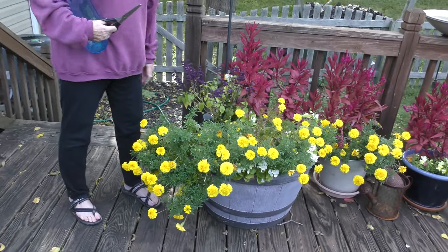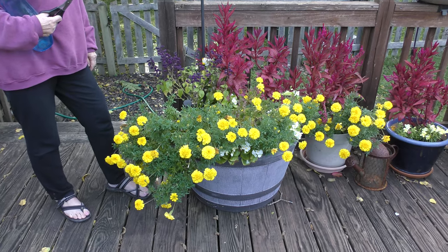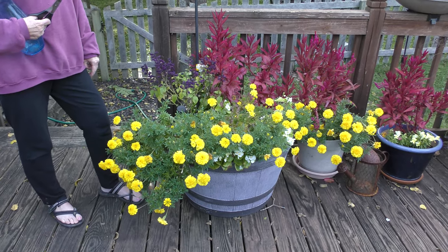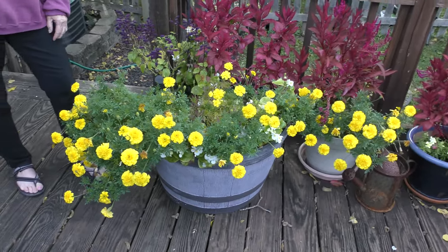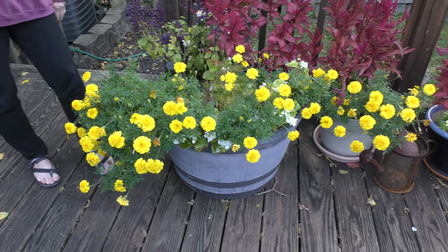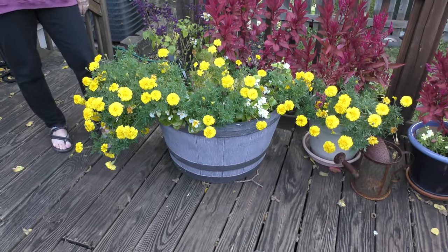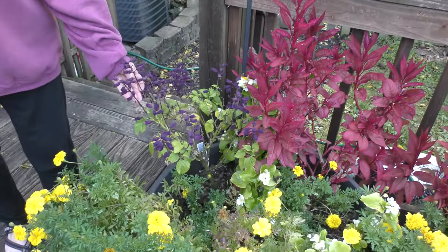This is our first shot of the garden in 4K and it is now September 12th. The yellow ones — these are marigolds. Yes, the marigolds look amazing. And what's that purple one? This one is salvia.